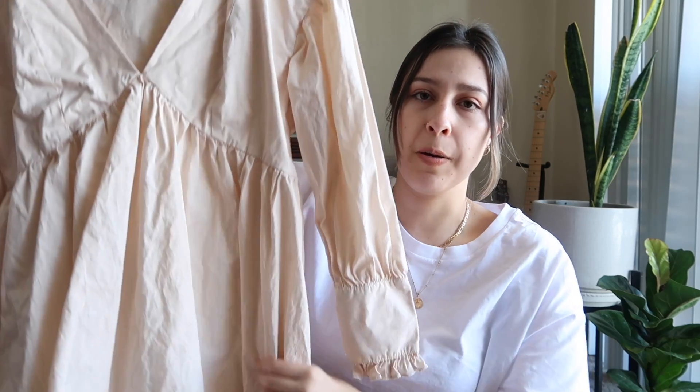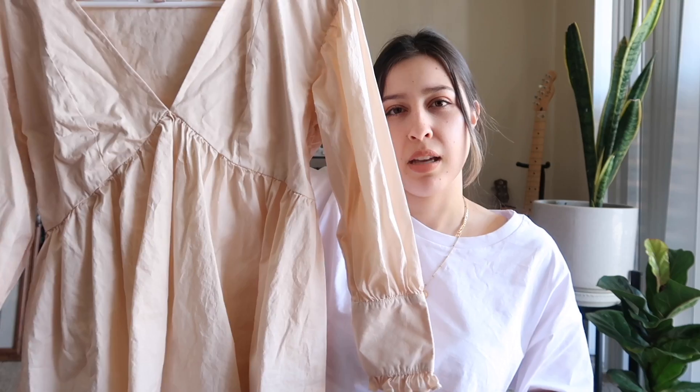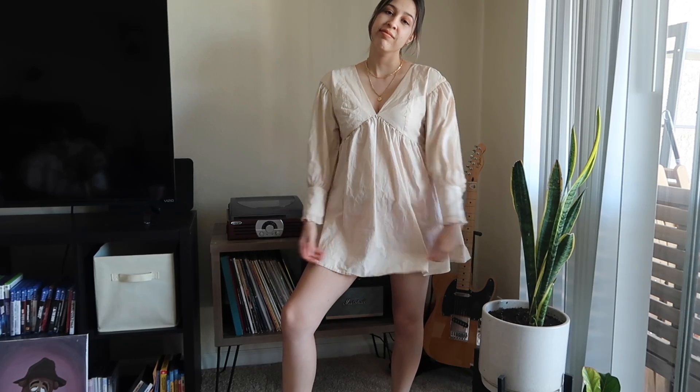Last up is this adorable baby doll type dress with a deep neckline that just comes out at the bottom. The sleeves are literally the cutest thing — long sleeves with a gorgeous detail, and buttons on the other side. It kind of screams Little Women but fashionable. It looks like a little prairie dress, like you're singing the Sound of Music and frolicking through the fields. In the back it also ties so you can cinch it as tight as you want at the front. Super pretty.